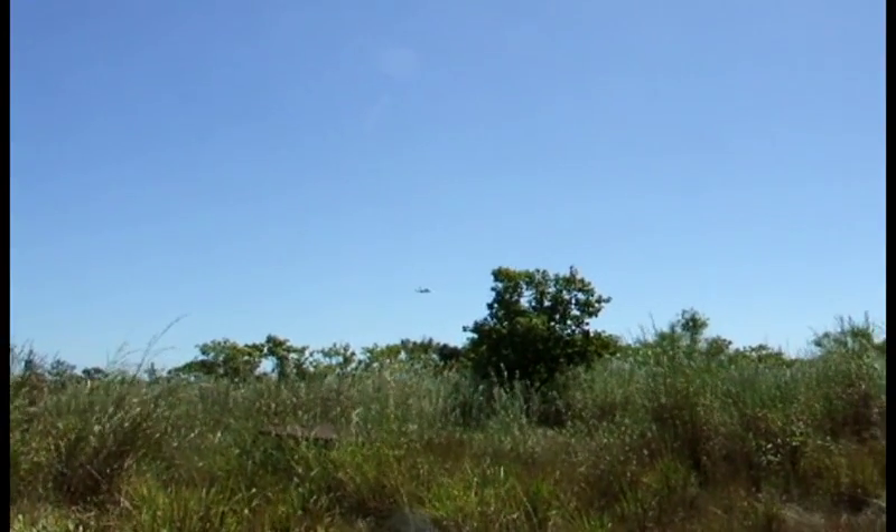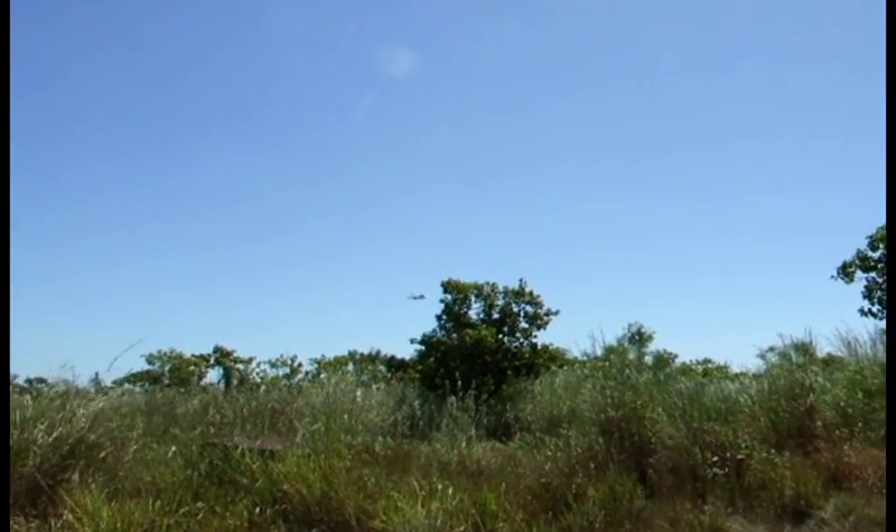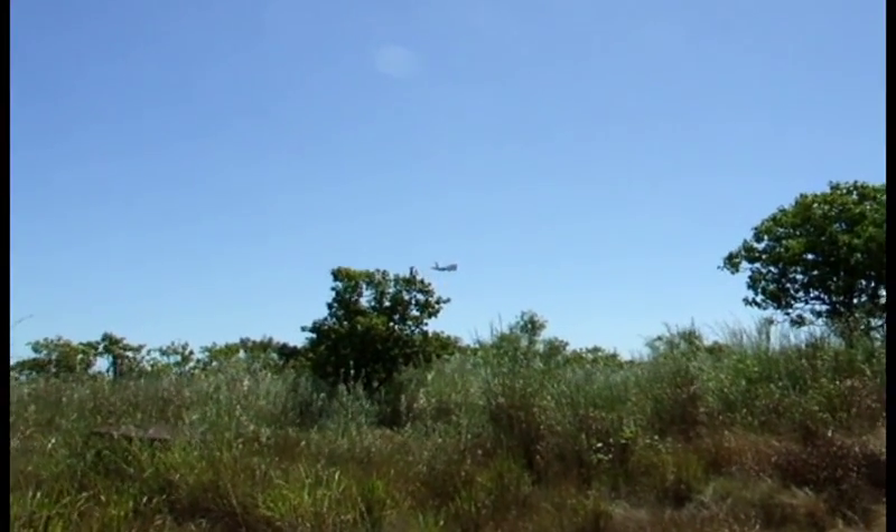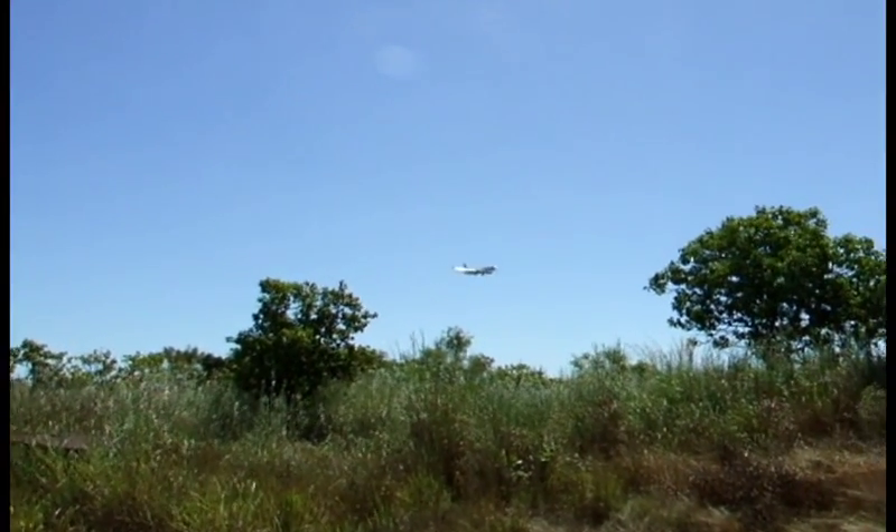There's a plane coming in over lot 5182, Area A — the site for a licensed club and veterinary clinic.